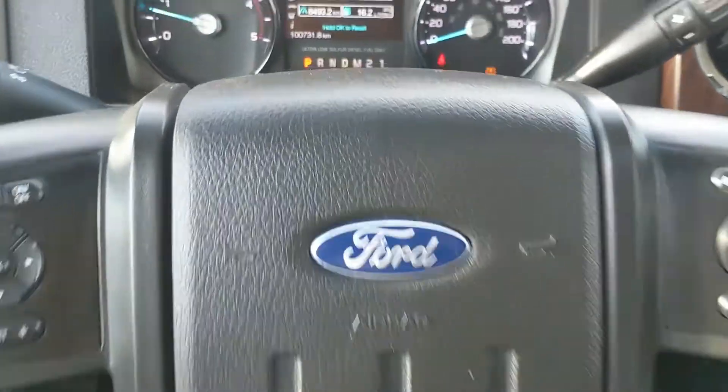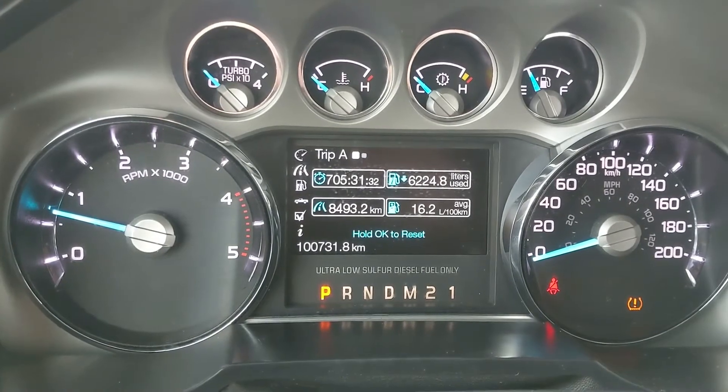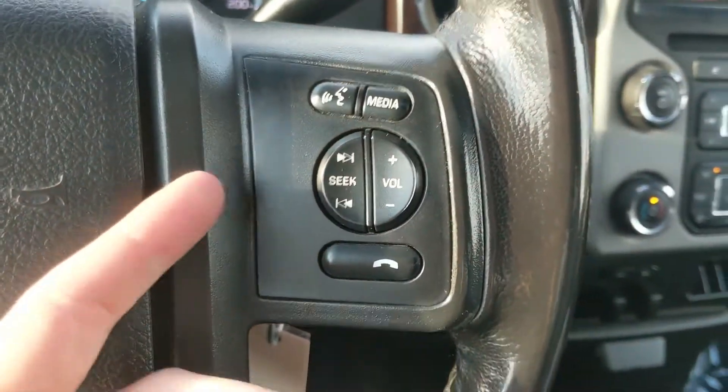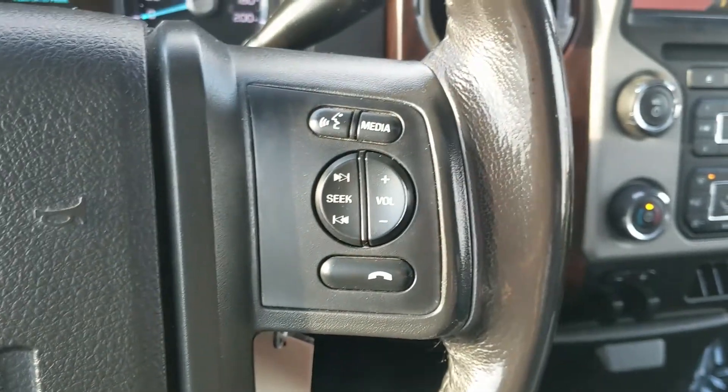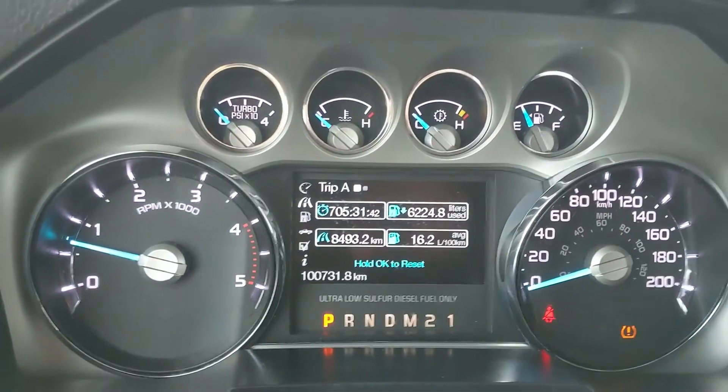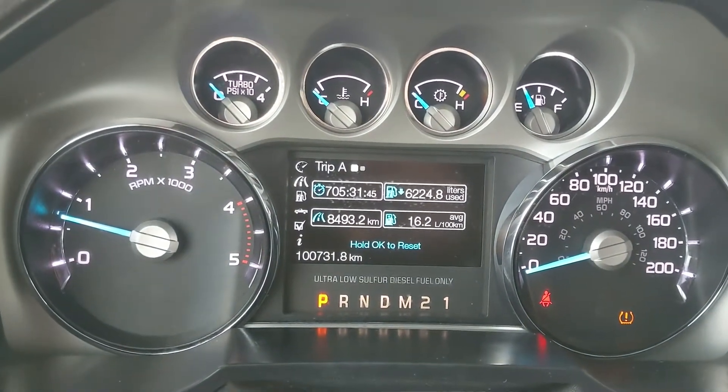Sitting in the truck with it running, you can see it's sitting at 100,731 kilometers. Moving down to the steering wheel, on the right-hand side you have your hands-free phone and radio controls, and on the left you have your cruise controls, as well as your controls for the center info screen where you can look at your trip A and B information.